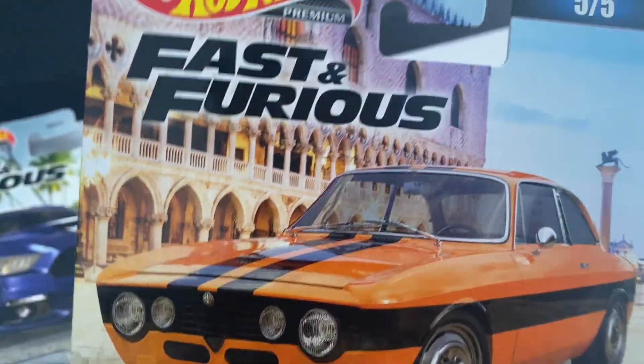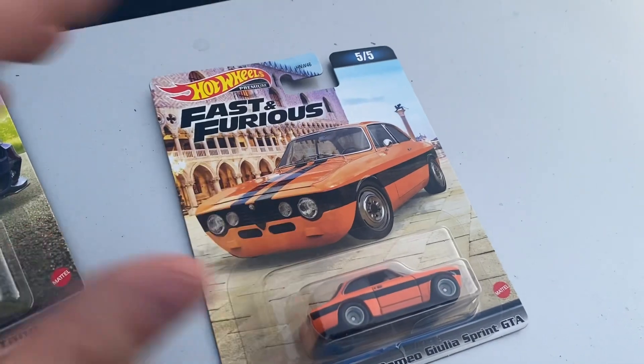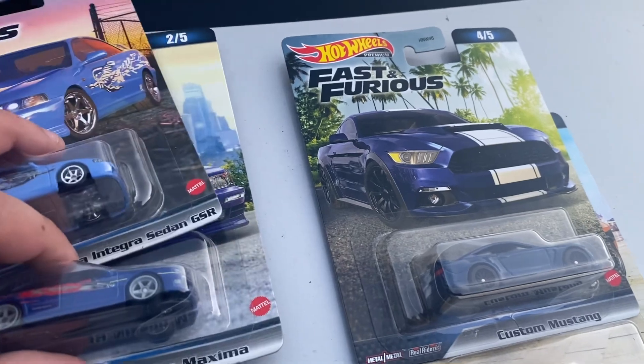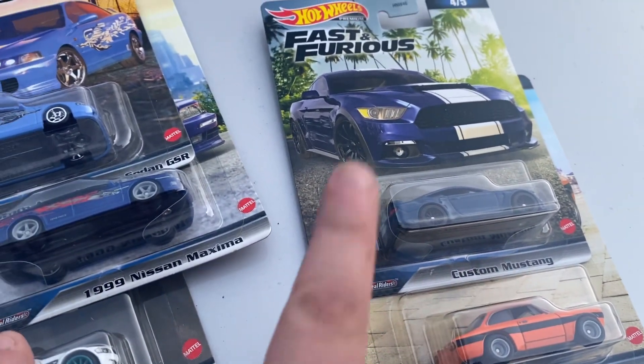What do you guys think of the set? Tell me — how would you rate this set, and what would be your order from favorite to least favorite? Is it the same as mine, which is literally just one, two, three, four, five?